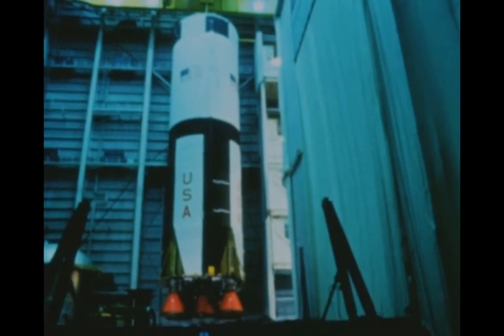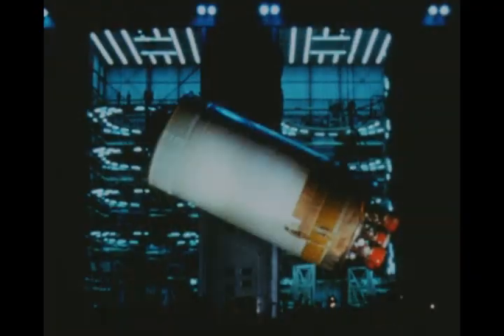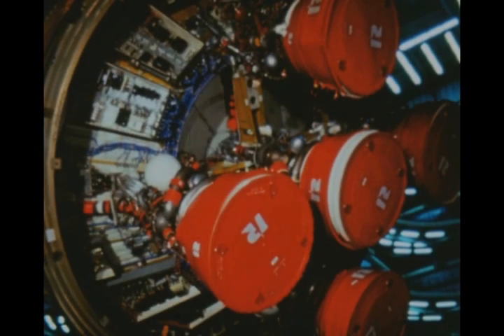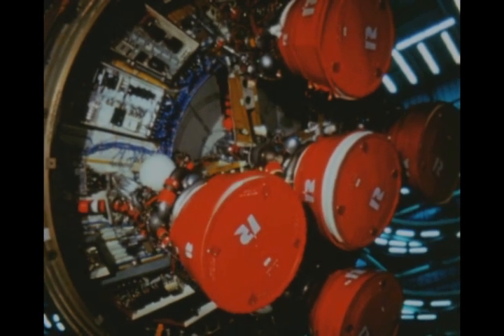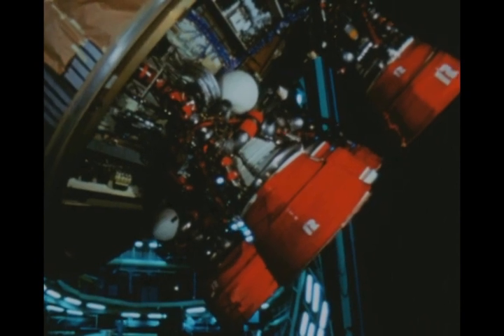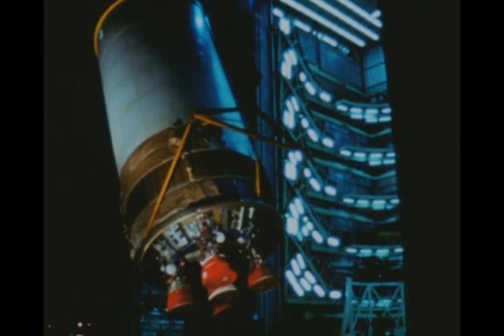The second Saturn V stage is designed and manufactured by the Space and Information Systems Division of North American Aviation. It measures 33 feet in diameter and is 81 feet tall. Initial acceptance testing of the first flight stage was performed in November 1966 at the Mississippi Test Facility. The second stage is powered by five Rocketdyne J-2 liquid oxygen, liquid hydrogen engines with a combined thrust of 1,025,000 pounds. Early second stage flights will carry 930,000 pounds of supercold propellant.